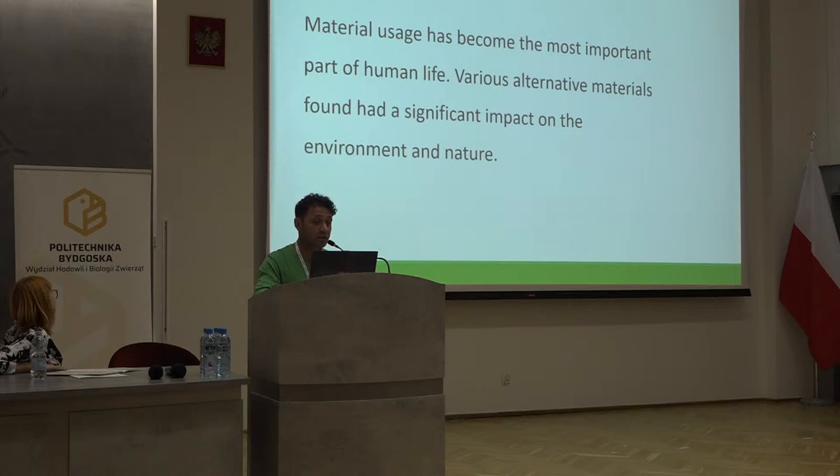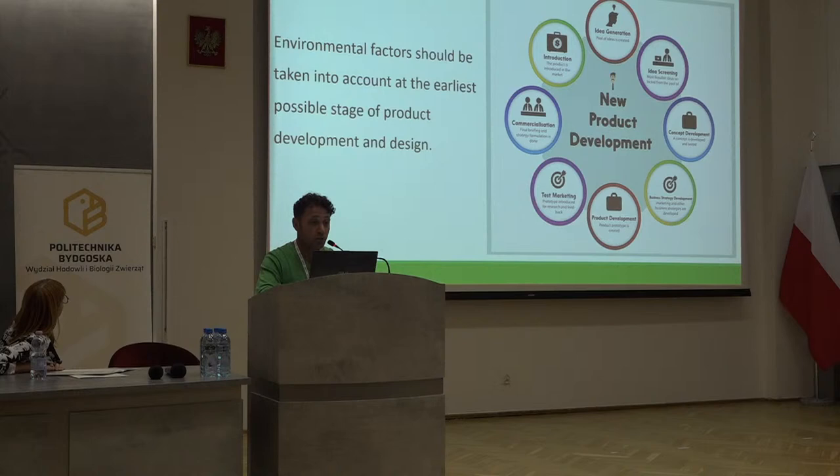Various alternative materials have found significant impact on the environment and nature — for instance, plastics. We often use plastics, but some plastics are quite hazardous and really impact nature. Some plastics we are able to use — for example, if we use certain plastics with food it will affect our health, while others would be fine. Especially, environmental factors should be taken into account at the earliest possible stage of product development and design.